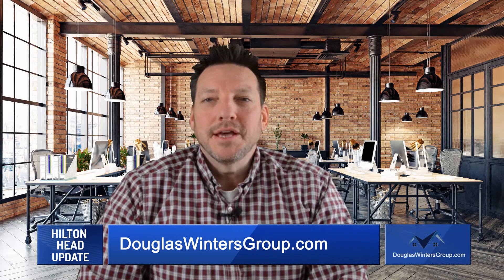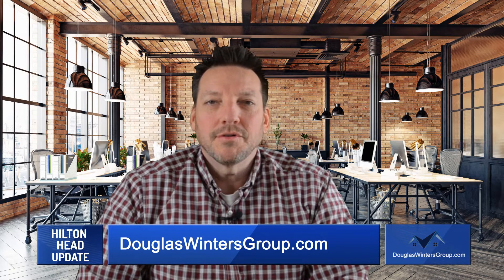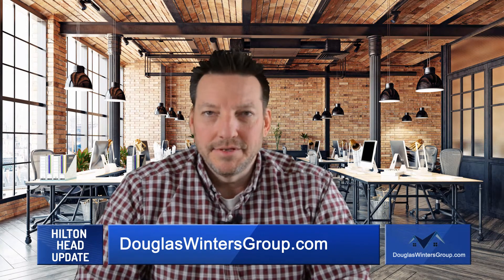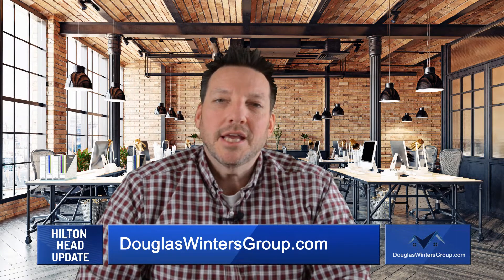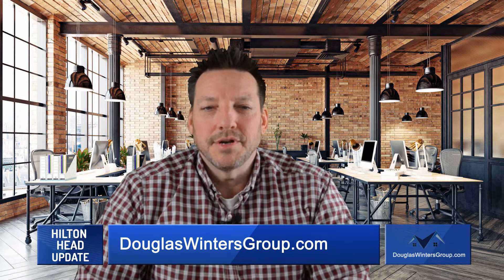Hi, welcome to the Hilton Head Real Estate Market Update. I'm Douglas Winters, associate broker at Daniel Ravenel Sotheby's International Realty in Hilton Head and Bluffton, South Carolina. If you're thinking about buying or selling a home, it's important to understand the current real estate market trends.